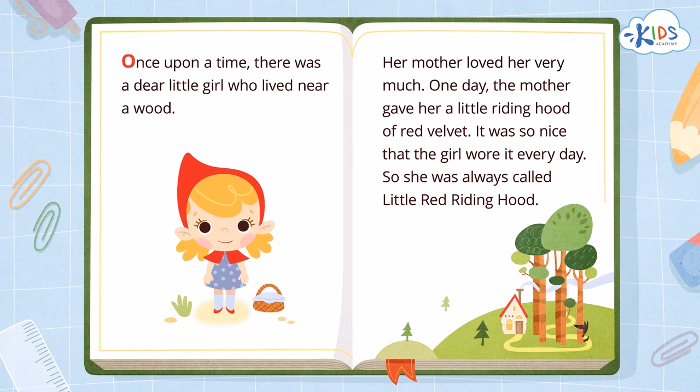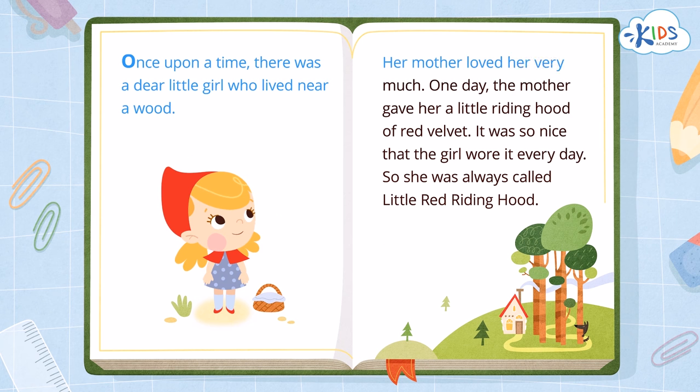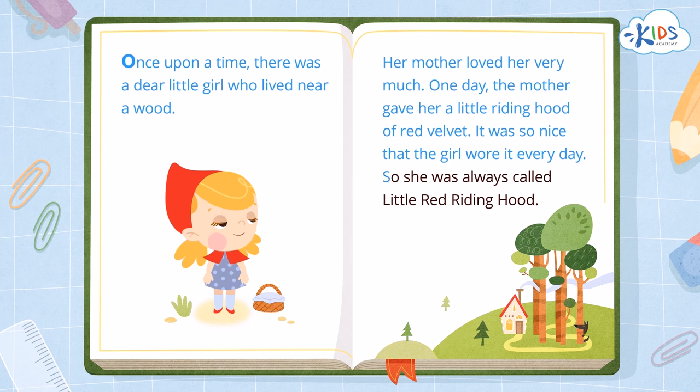Let's read together. Once upon a time, there was a dear little girl who lived near a wood. Her mother loved her very much. One day, the mother gave her a little riding hood of red velvet. It was so nice that the girl wore it every day. So she was always called Little Red Riding Hood.